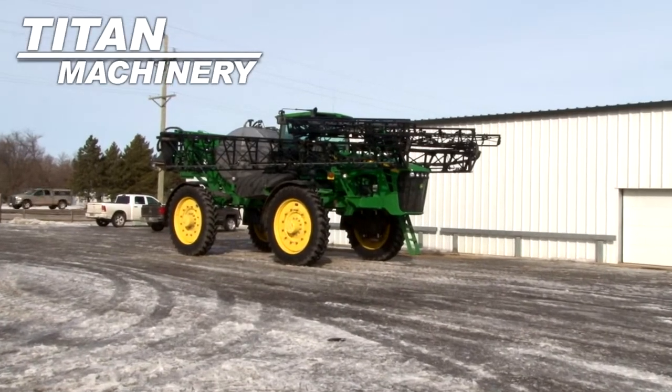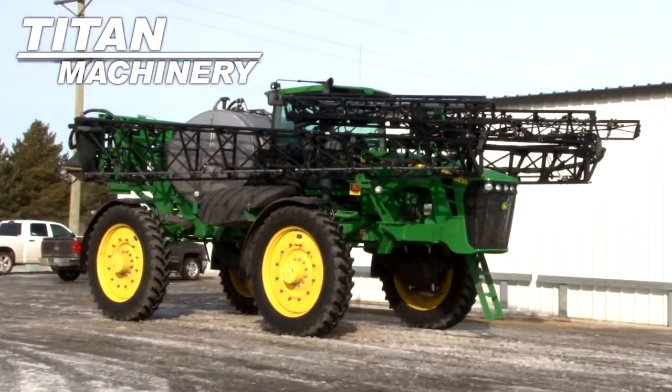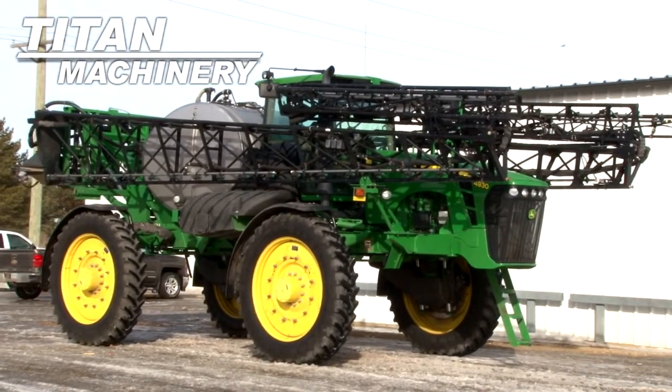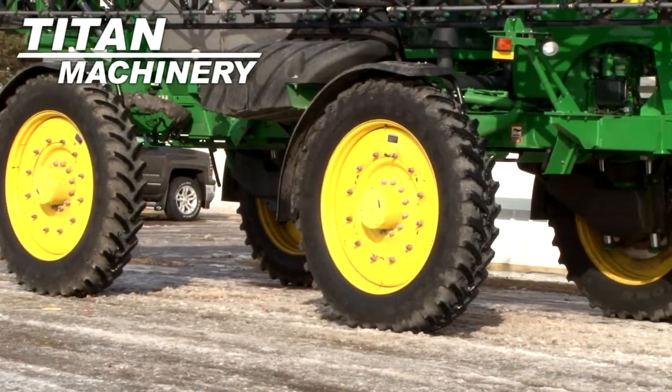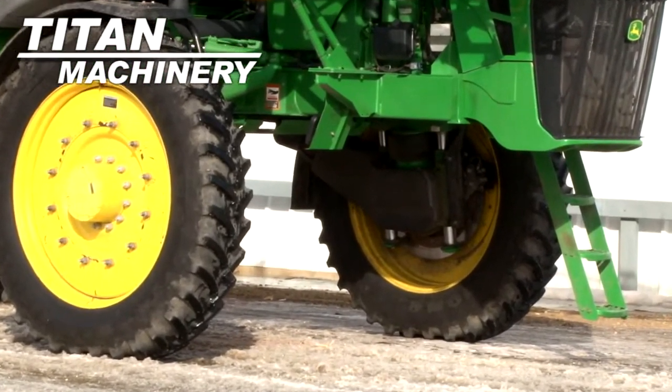Available now at Type Machinery of Lisbon, we have a 2011 John Deere 4930 sprayer with 905 hours. Front and rear tires are 380/105 R50s.